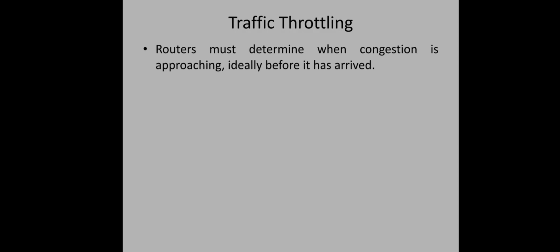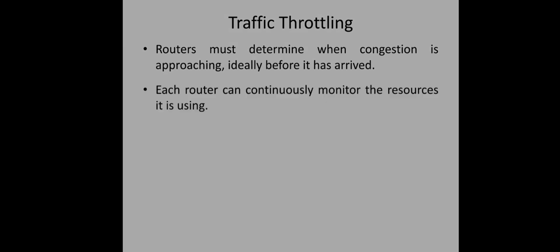The next congestion control technique is traffic throttling. As far as the sending host is concerned, it will try to send the maximum traffic the network can handle and is not at all bothered about whether there will be congestion. So it is the duty of the routers inside the network to act before congestion happens. When congestion is about to happen, the sender should be given a warning to slow down its transmission.